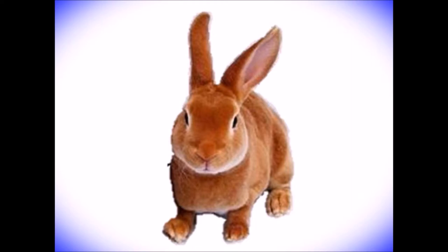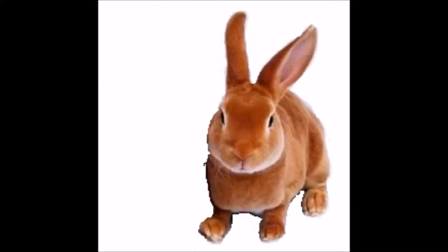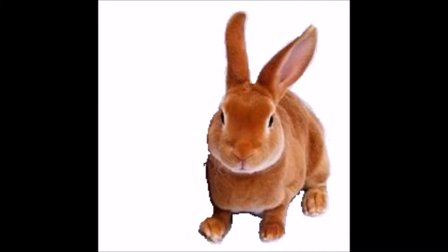The cinnamon has been carefully bred to achieve a specific coloring, and variation on that coloring is rare. The cinnamon color is genetically a black tortoise with the genotype little AA, big BB, CC, DD, little EE. Rufous modifiers contribute to the especially rusty color, and the wide band gene may also play a part.